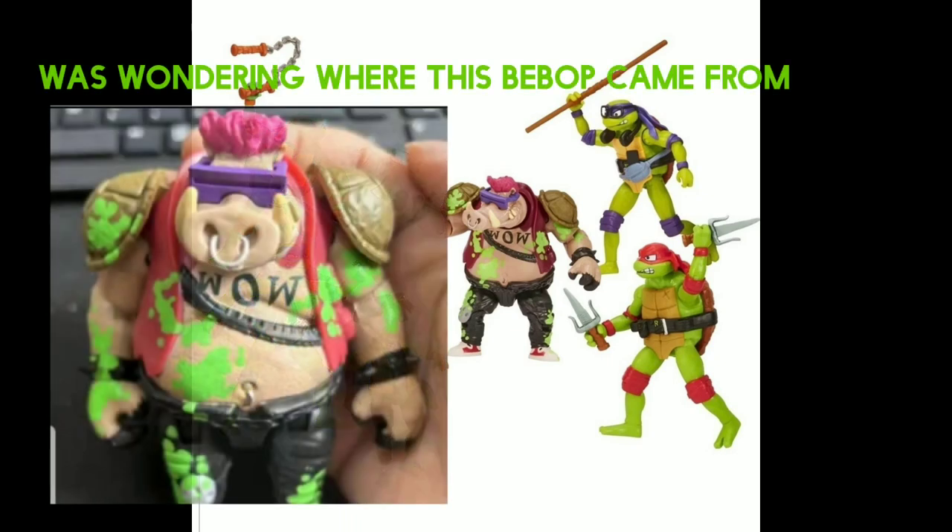Although it's kind of weird how they picked April to be the exclusive figure in this box set, because so many people do not enjoy this design of April. So I don't know how many people are actually gonna pick up this box set.